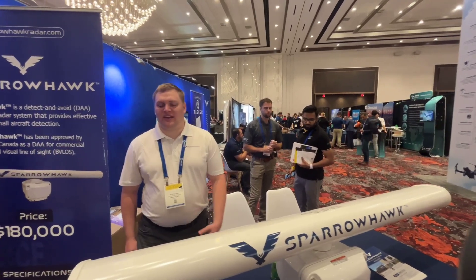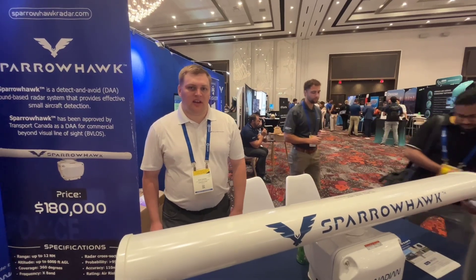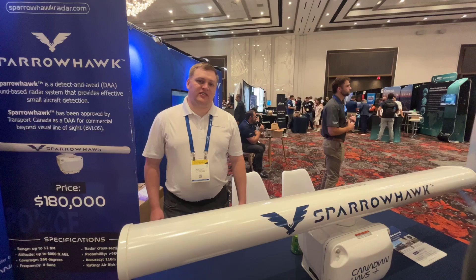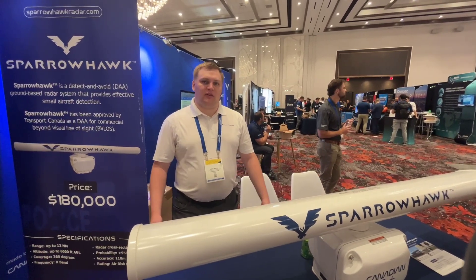Hi there, I'm Scott Rahal with Canadian UAVs and this is our Sparrow Hawk radar product. It is a marine radar that we've repurposed for doing manned aviation detection, for enabling BVLOS flying of UAVs.